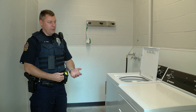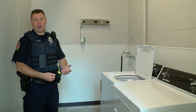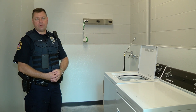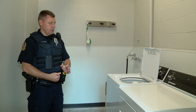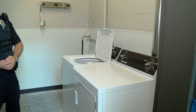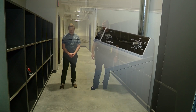This is a decontamination laundry room. Sometimes officers get biohazards on themselves or their uniforms, and those are materials we don't want them to have to bring home and clean in their family's washers and dryers. We've provided a washer and dryer specifically for those decontamination events — getting biohazards off police uniforms.